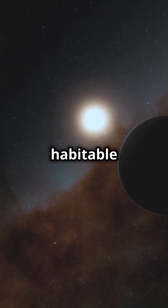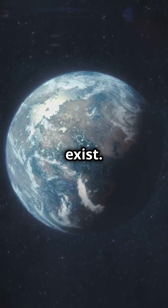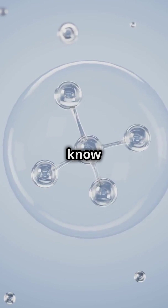What's the big deal? The habitable zone is where conditions could be just right for liquid water to exist. And guess what? Water is crucial for life as we know it.